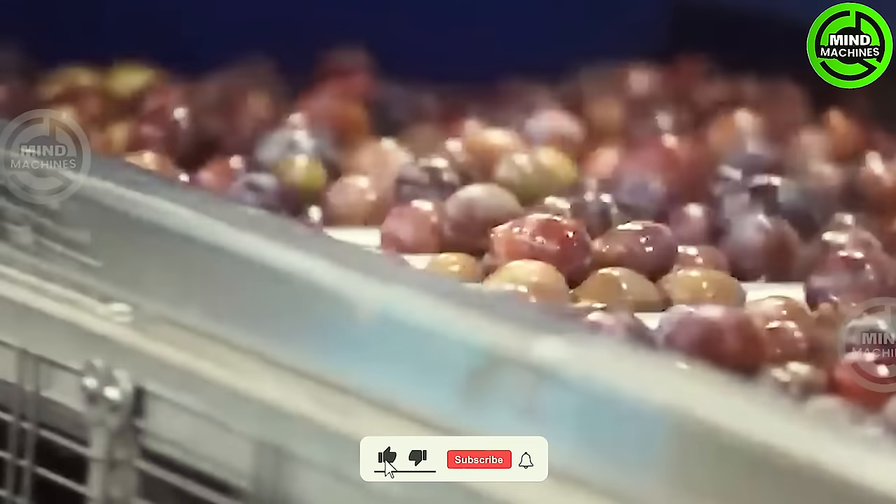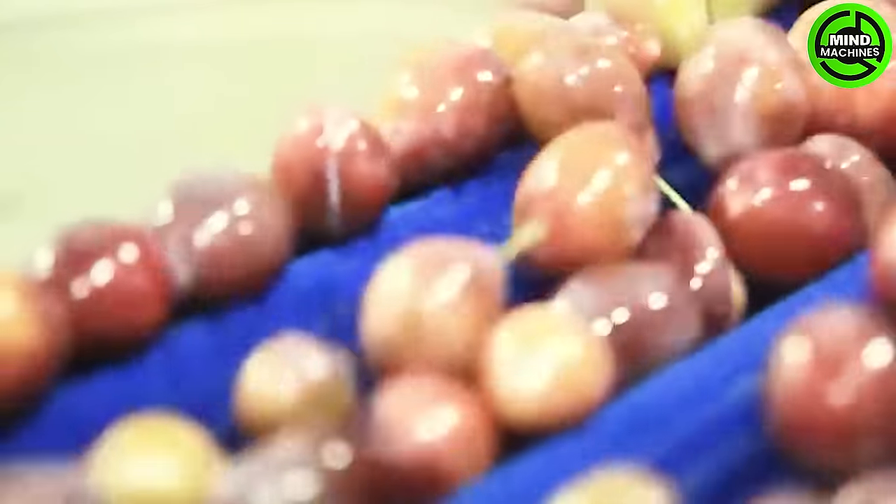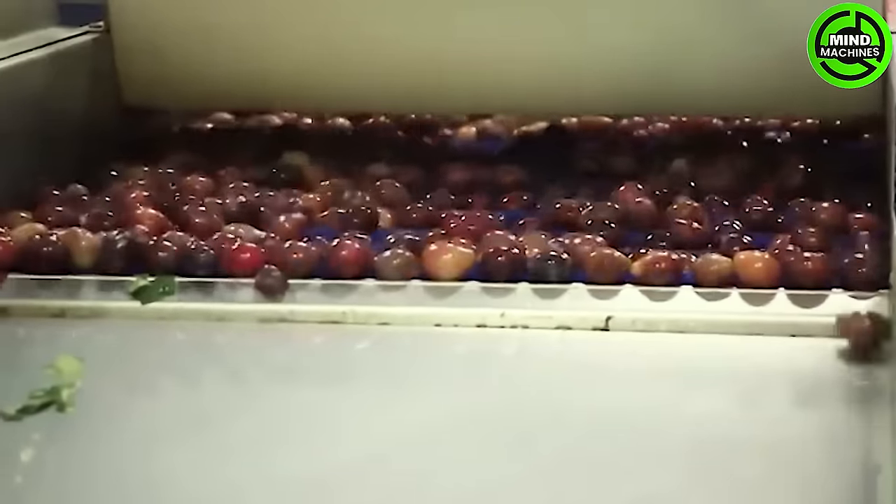Grape juice is abundant in vitamins, amino acids, proteins, minerals, and various organic acids. Consuming grape juice can contribute to the prevention of cardiovascular diseases and support bone development.